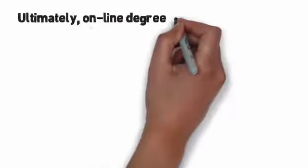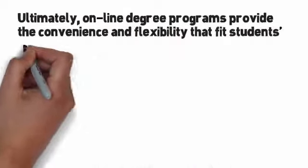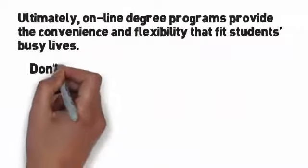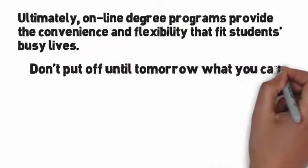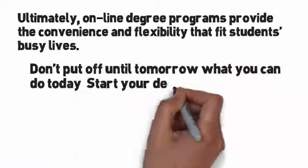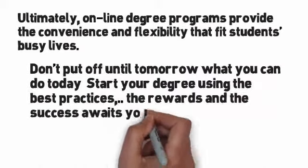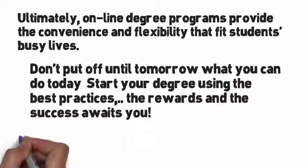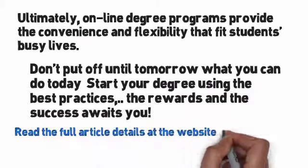Ultimately, online degree programs provide the convenience and flexibility that fits students' busy lives. Don't put off until tomorrow what you can do today — start your degree. Using the best practices, the rewards and the success await you. Read the full article details at the website on your screen. Thanks for watching.